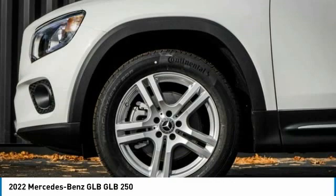Remote keyless entry, fog lights, speed control, four-wheel disc brakes, rear fog light.